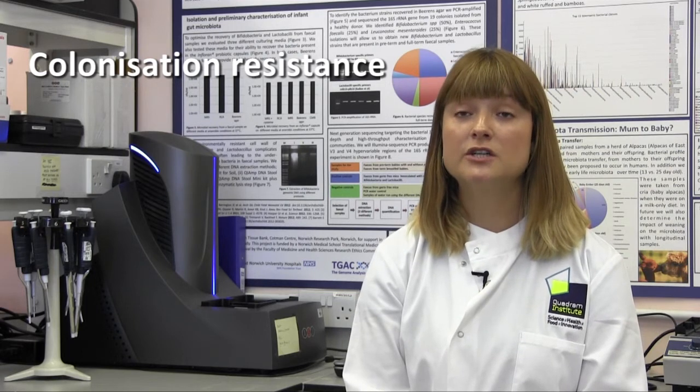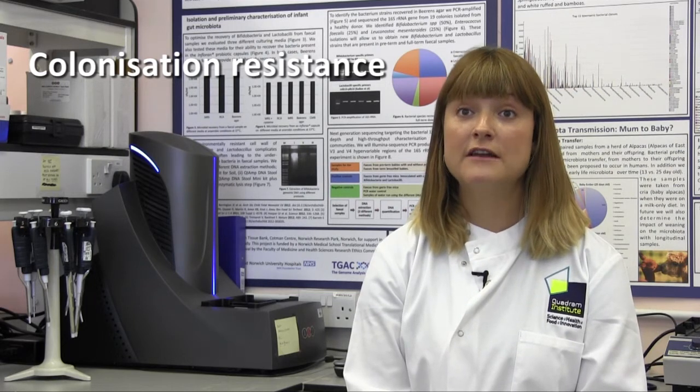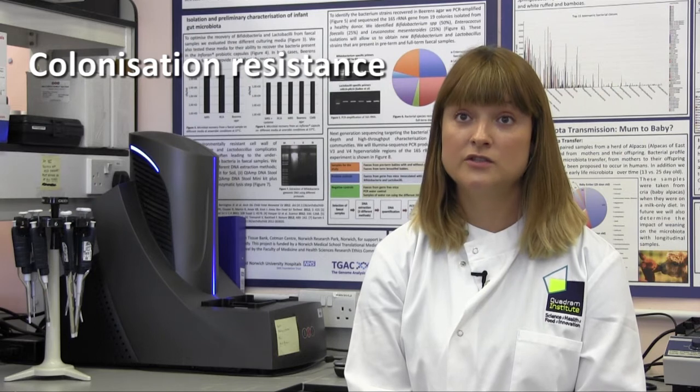Our research looks at the gut microbiota and we have three main research themes. We have a research theme looking at colonisation resistance — understanding how these beneficial bacterial communities are able to resist invading pathogens in the gastrointestinal tract.